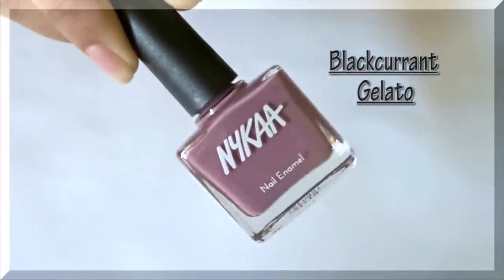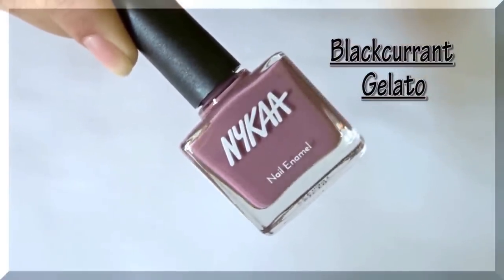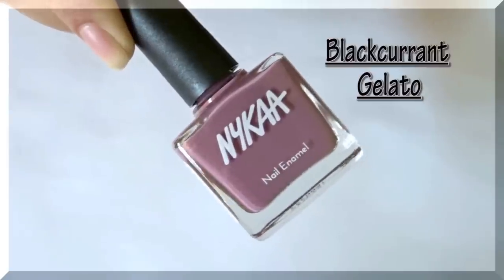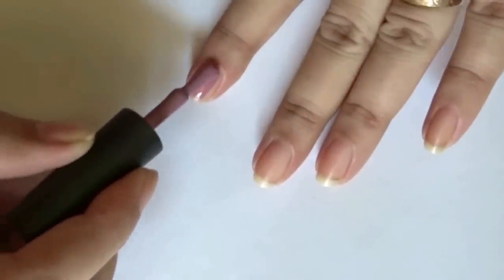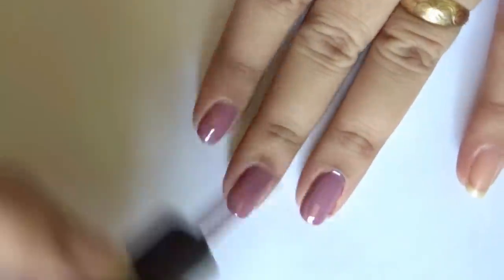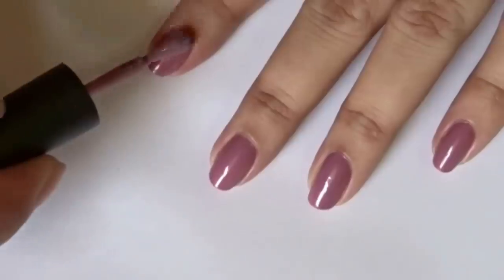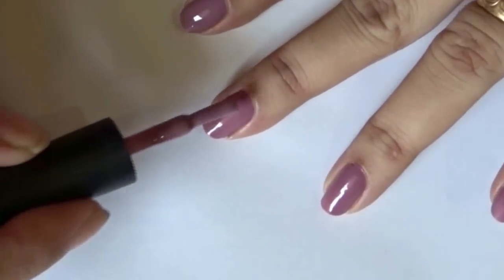The last polish is called Black Currant Gelato, number 72, and this one is a mix of chocolatey and berry shade with a coffee base in it. Here's one coat, and this also needs two coats to get opaque. Here are two coats of Black Currant Gelato.